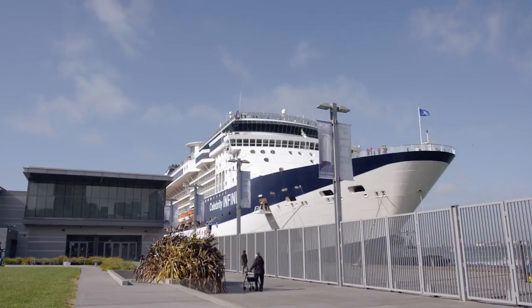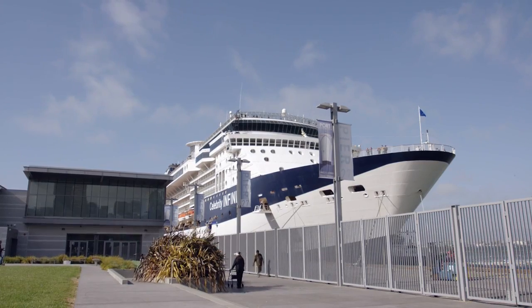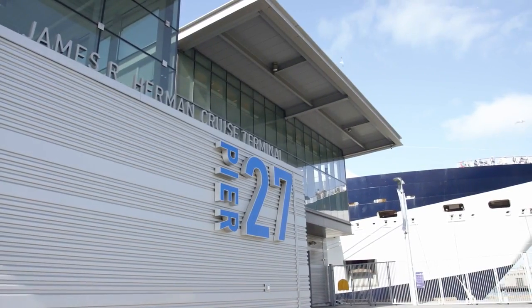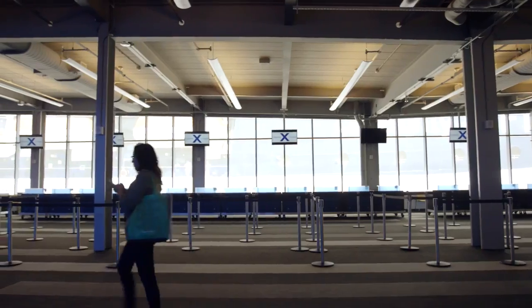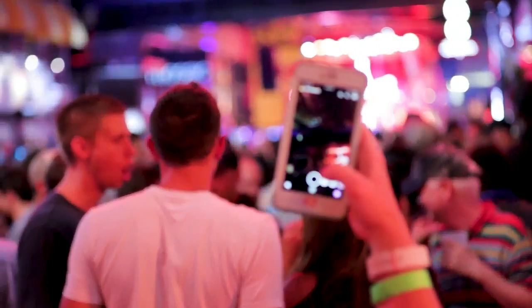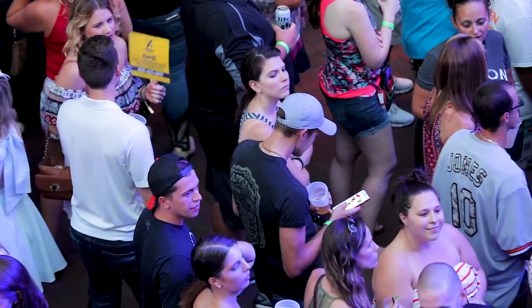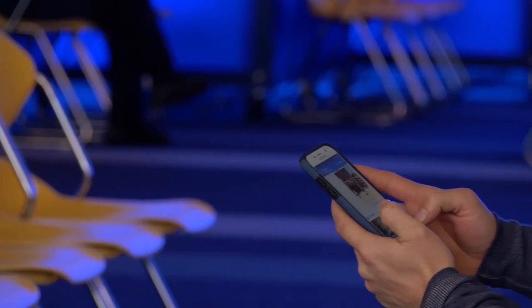Pier 27 was opened in 2014 as San Francisco's new cruise ship terminal. It's a beautiful, iconic LEED certified building that needed a Wi-Fi network that would meet those standards. It functions as a cruise ship terminal during cruise ship operations and also for live events.